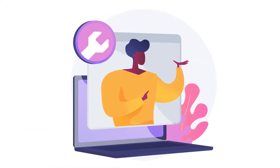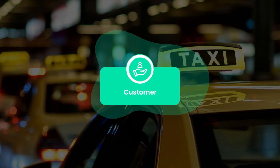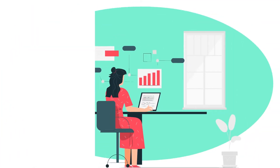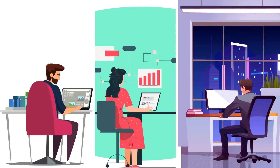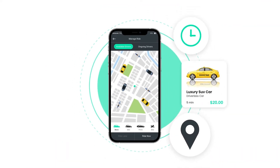SteadyRides is equipped with the latest features for all stakeholders — the admin, customers, and drivers. The success of ride-hailing services has motivated entrepreneurs to venture into the business, and witnessing the demand for these apps, SteadyRides has launched its on-demand ride and rental app.